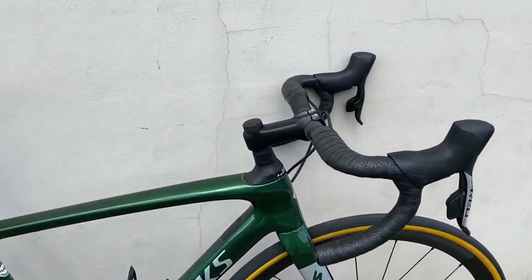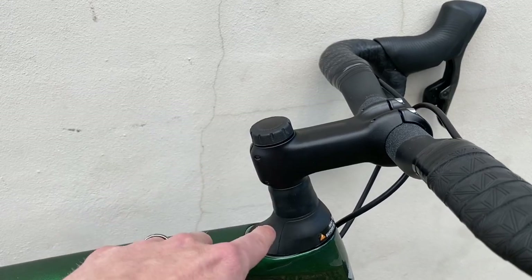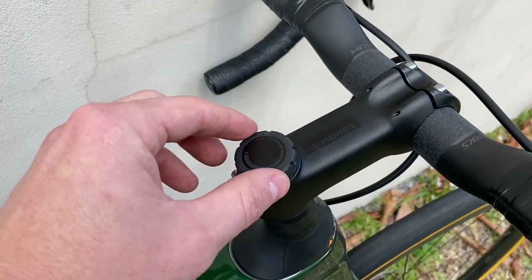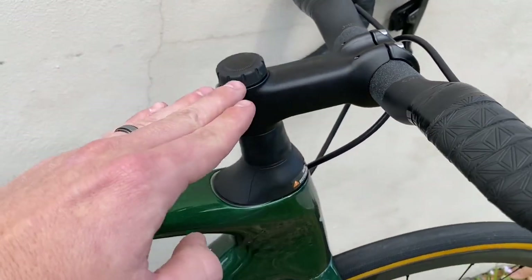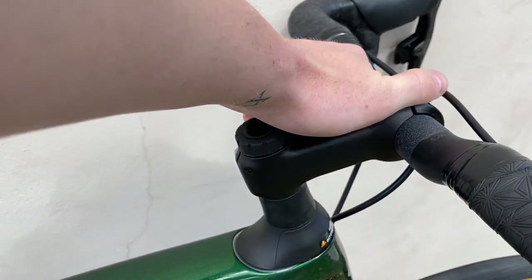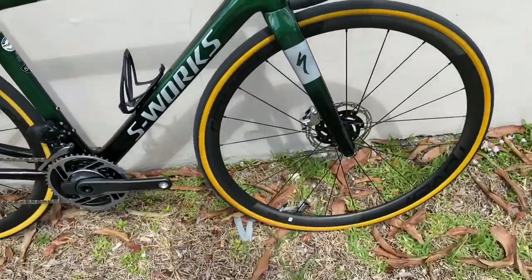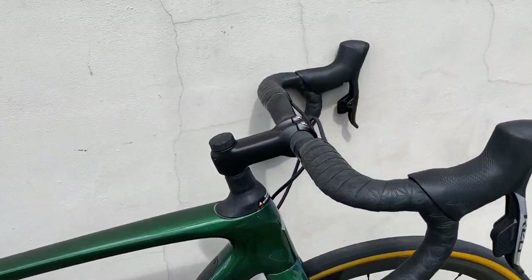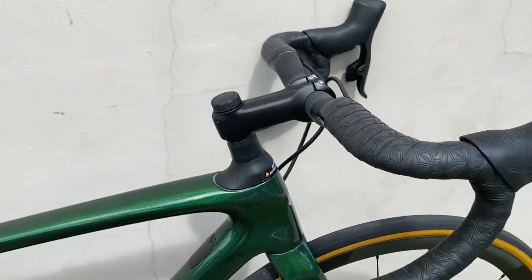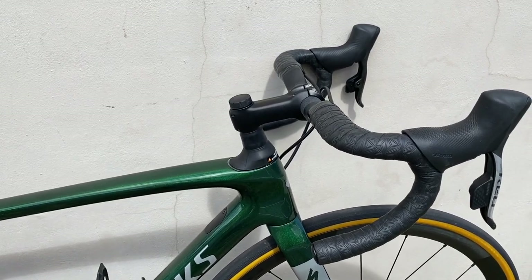What the Roubaix is known for is this Future Shock right here — this is the Future Shock 2.0. It is a hydraulic system with 20 millimeters of travel of suspension. When it's open — there's an open and closed knob right here — the shock moves and gives you relief from bumpier roads, harder roads, dirt roads, maybe even some light grass riding. If you have a lot of hand numbness, this will take away a lot of that vibration. It's literally like riding on a shock and air system.